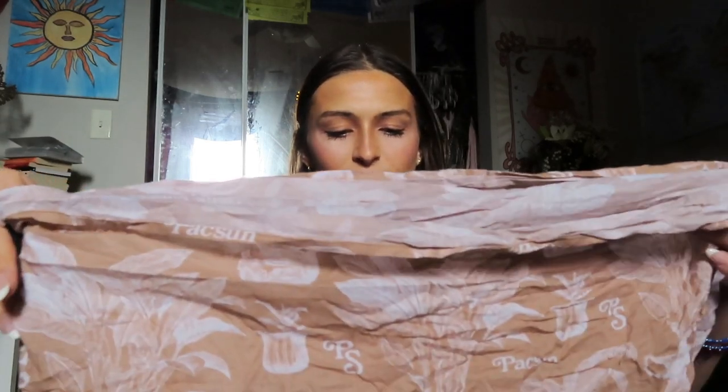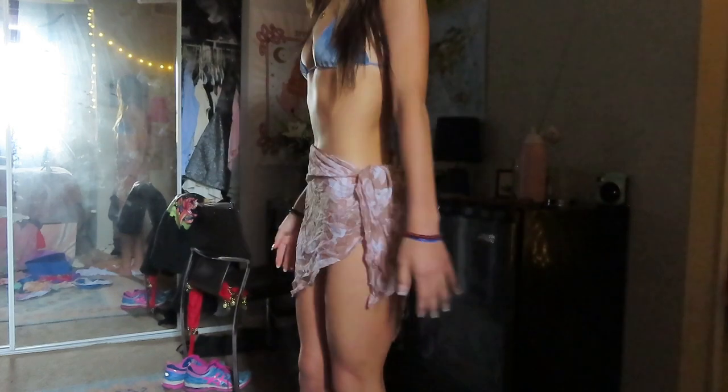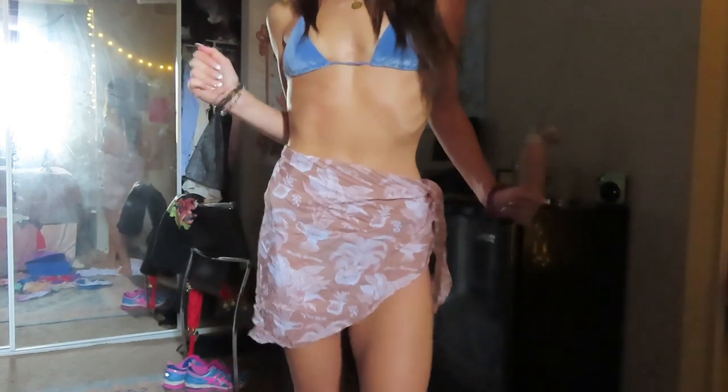I also got one of those wrap skirts. This is from Pacsun — it's Emma Chamberlain's collab with Pacsun from last year. I just thought this one was really cute. I love the color and the print — everything. It looks super cute and it's super easy. You just put it on over a bikini and you're walking on the beach.